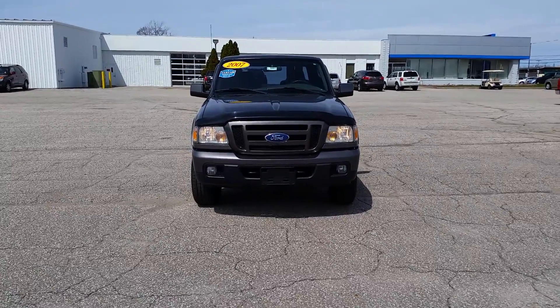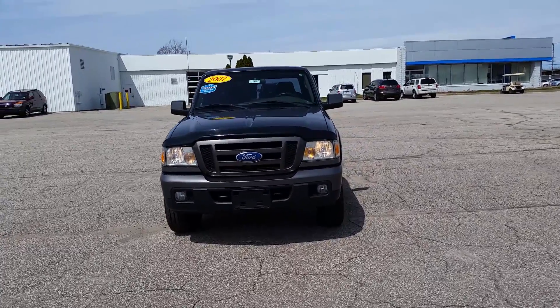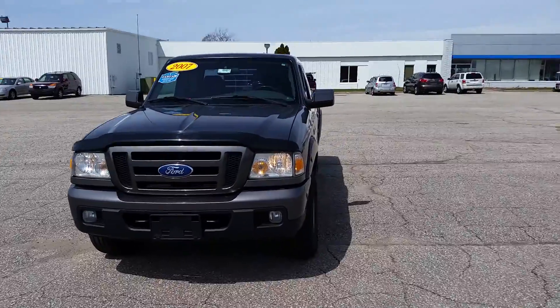Hi Ellis, this is Norman from Schaefer Chevrolet taking a walk around our 2007 Ford Ranger with you.